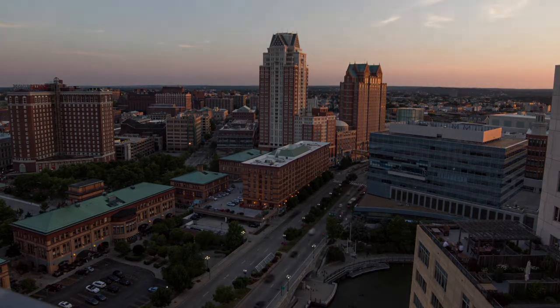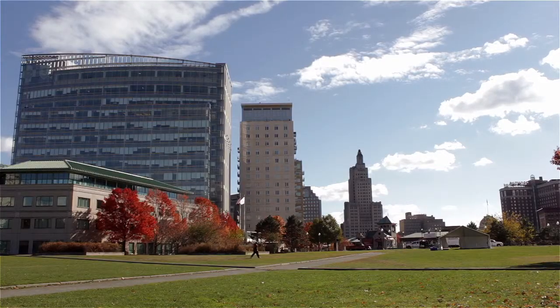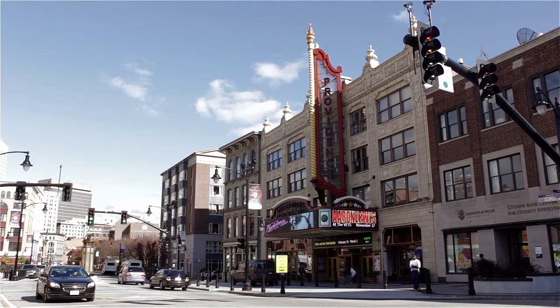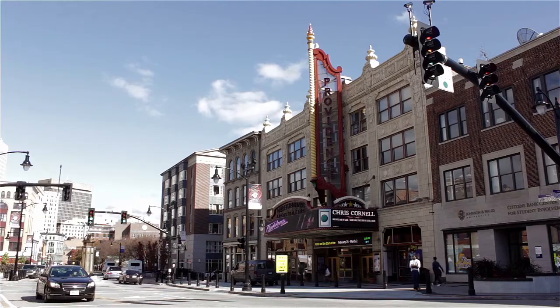Set in the heart of the creative capital, this property is just steps from everything Providence has to offer, including an array of shopping, dining, and entertainment venues.